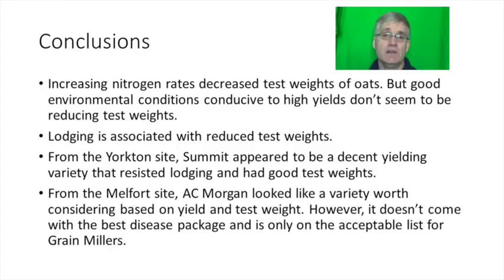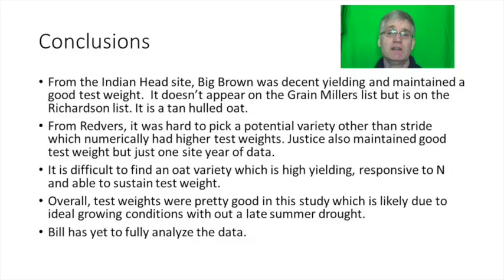So results were all over the map. Increasing nitrogen rates decreased test weights of oats, but good environmental conditions conducive to high yields don't seem to be reducing test weights. Lodging is associated with reduced test weights. From the Yorkton site Summit appeared to be a decent yielding variety that resisted lodging and had good test weights. From the Melfort site AC Morgan looked like a variety worth considering based on yield and test weight, however it doesn't come with the best disease package and it's only on the acceptable list for grain millers. From the Indian Head site Big Brown was a decent yielding variety and maintained good test weight, though it doesn't appear on the grain millers list but is on Richardson's list. It's a tan hull oat.